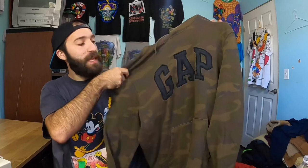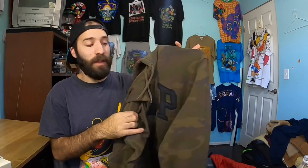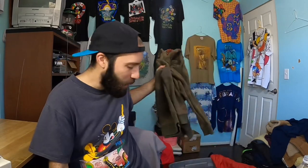I found this Gap hoodie camouflage. Nothing crazy here — probably a $30 piece, but I thought that with Kanye West and everything pushing the Gap brand a little bit, this would be an easy seller. The camouflage is nice because it's different than your typical just black or white hoodie, so I decided to grab this and see what happens.